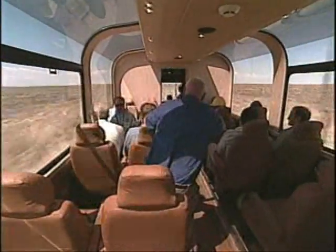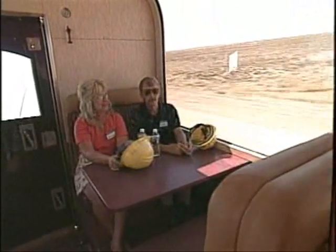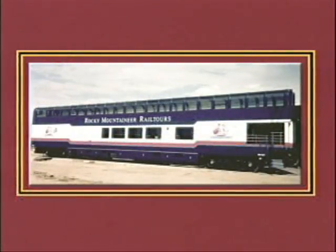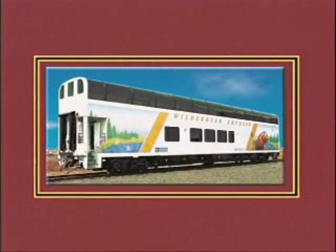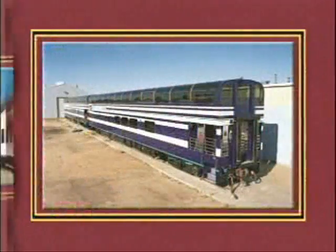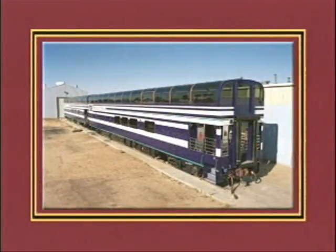Colorado Rail Car has been doing the heavy lifting for 18 years, creating top quality single and double deck rail cars for some of the most luxurious lines in North America. That means they didn't have to reinvent the DMU to come up with a double deck version — they just had to add a second story to the single level car.